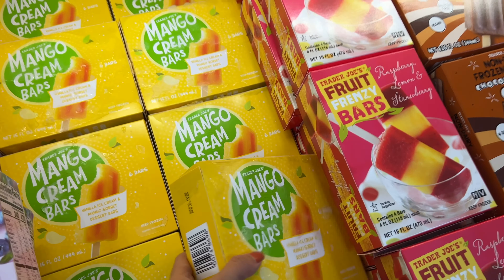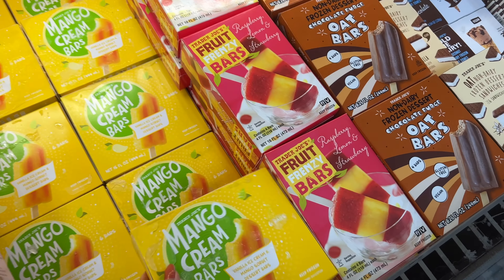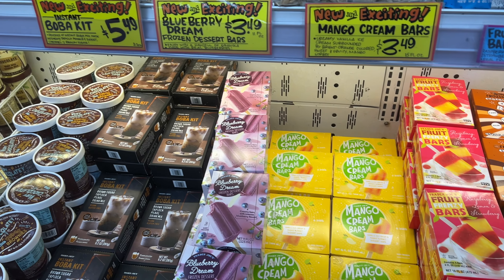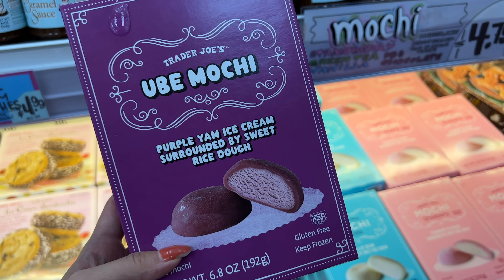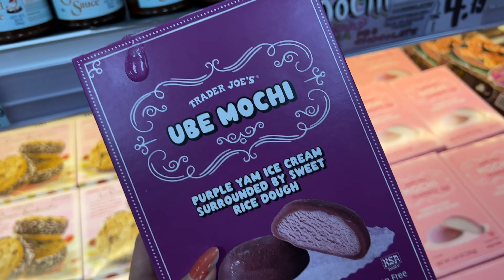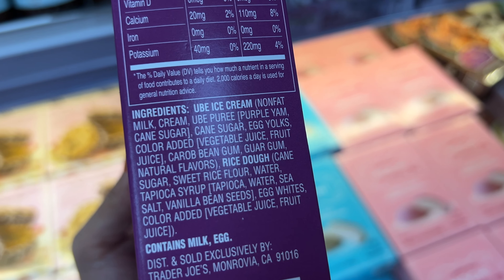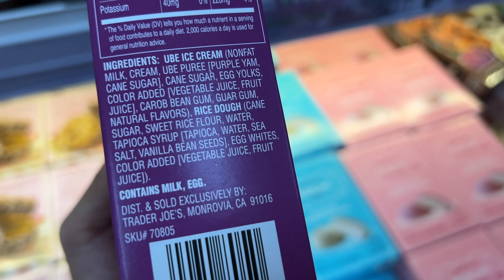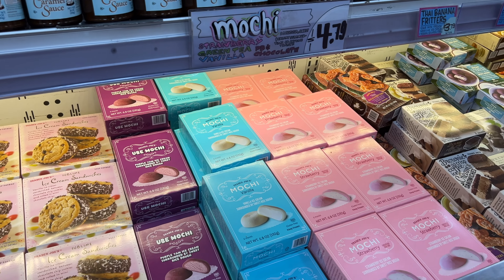They also have mango cream bars — this is new. There's so much sugar — 31 grams of sugar per bar is pretty crazy, so not healthy. Ube mochi ice cream, $7.99 — we've never had this before. 9 grams of sugar is actually better than the macaron we were going to get. Let's take a look at the ingredient list — it's actually not too bad and it doesn't have carrageenan, which is good. Yeah, I can actually get on board with this. Let's try it.